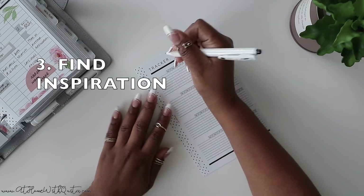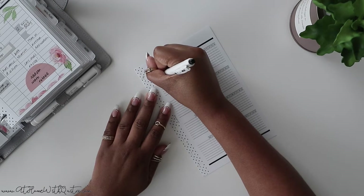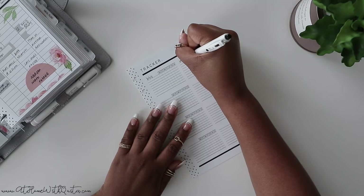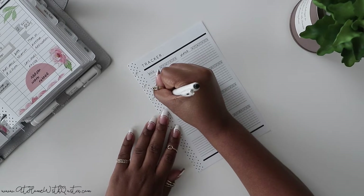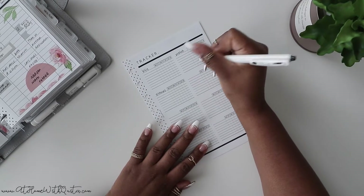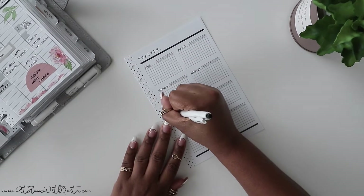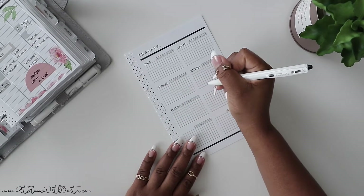Step three: for inspiration on how to decorate the page, if that's what you choose to do, open up Pinterest and search the habit name plus bullet journal, planner, or phone — whichever you're using — to come up with inspiration on how to decorate or use that particular form of tracking. Step four: keep your planner somewhere accessible so that you can track those habits, especially if there's something you need to track throughout the whole day, like drinking water, rather than once a day or once a week.